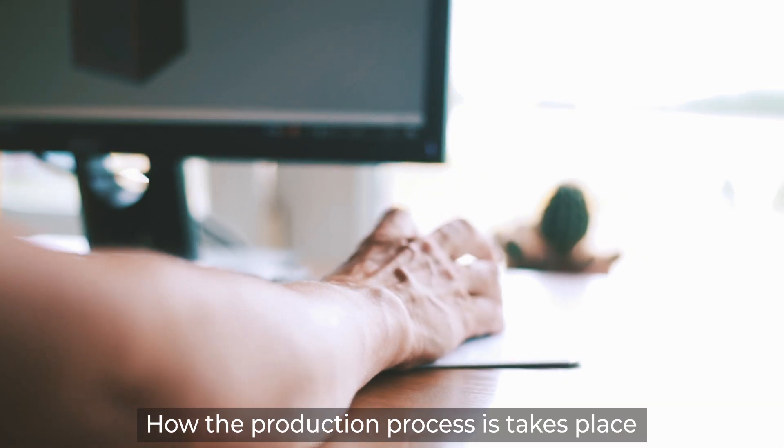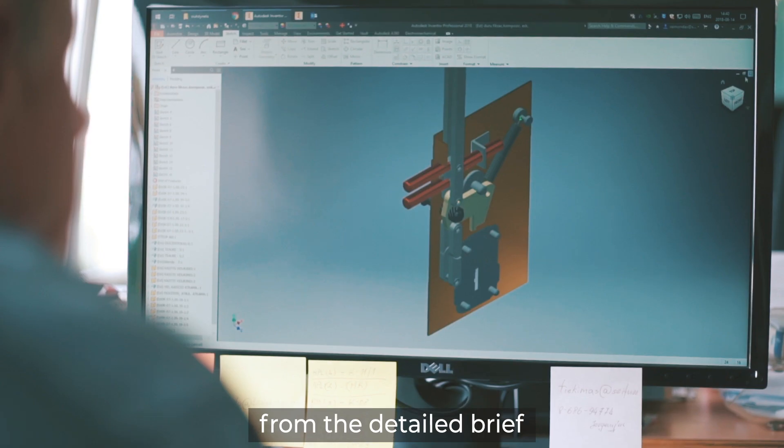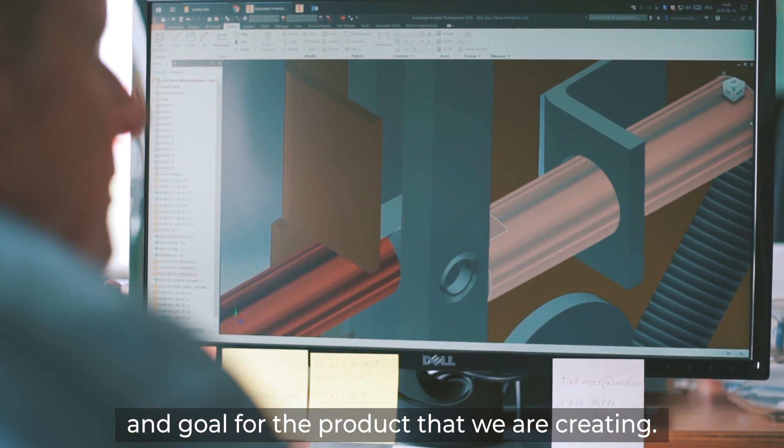How the production process takes place. Any production process at Guntress starts from the detailed brief and goal for the product that we are creating.